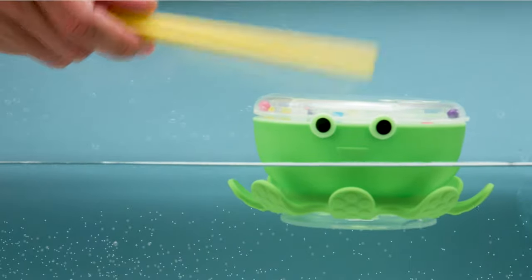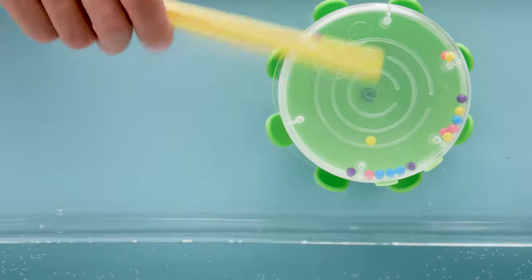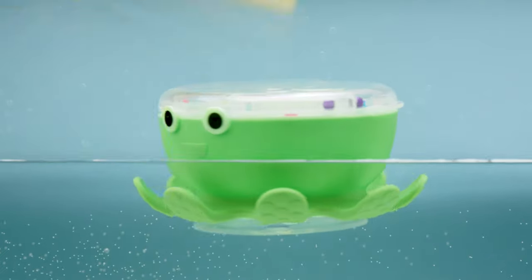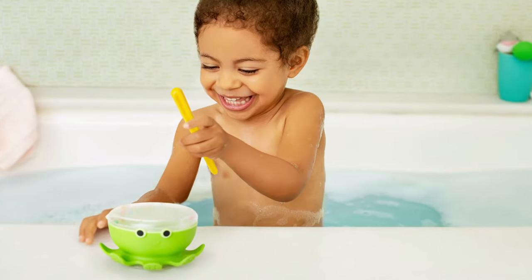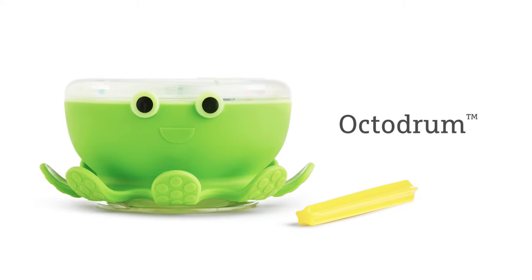The Octodrum floats on water and suctions to tub and walls for maximum fun in the tub. When coupled with imaginative play, Octodrum triples the learning for little drummer boys and girls. That's definitely music to our ears.